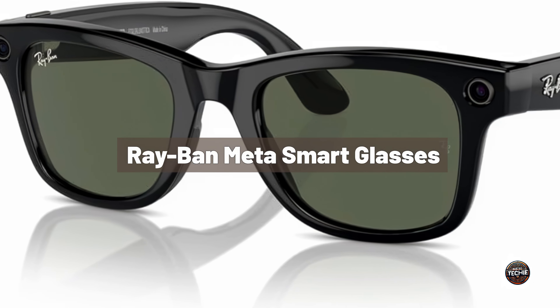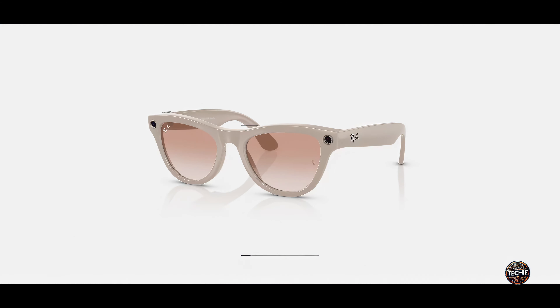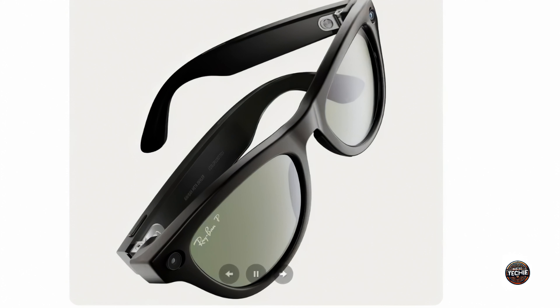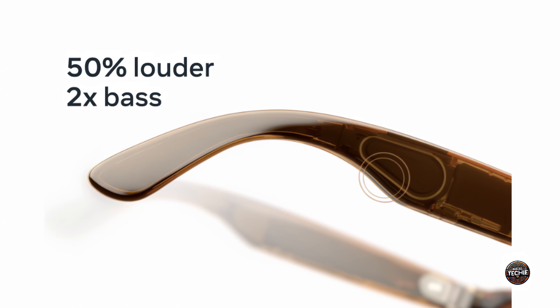Meta launched new upgrades for the Ray-Ban Smart Glasses, improving the second-generation model in almost every aspect compared to the original. The $299 Ray-Ban Meta Smart Glasses have a more comfortable design, come in various styles, and are water-resistant. In addition, the speakers in the glasses are louder, punchier, and promise less sound leakage.